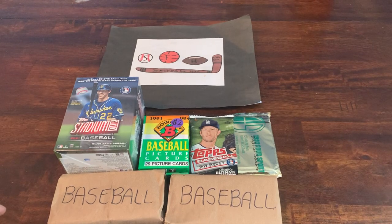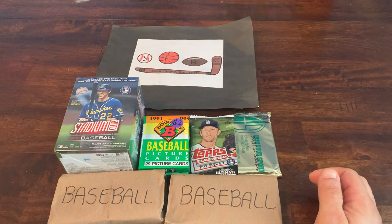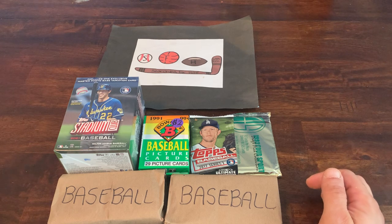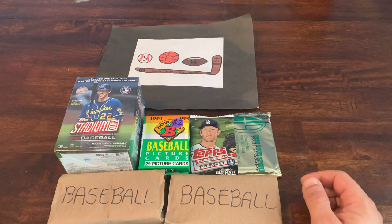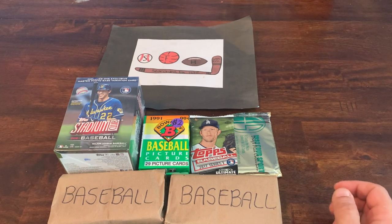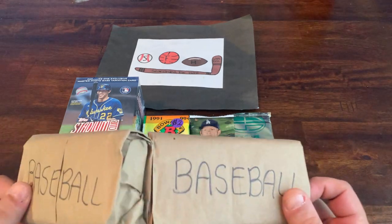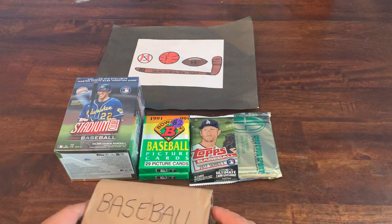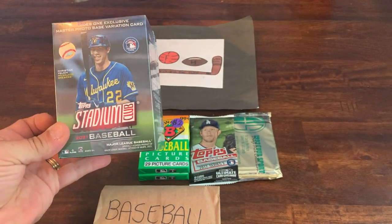Welcome to another brand new video, this is Searching for Hits with Eric. Today we've got a flea market video — went over to MetLife Stadium, they have their big flea market every weekend. Found a couple of vendors selling baseball cards and other sports stuff, picked up a few things. Not a whole lot jumped out at me, but I got some grab bags for a dollar each, and a blaster of 2021 Stadium Club.